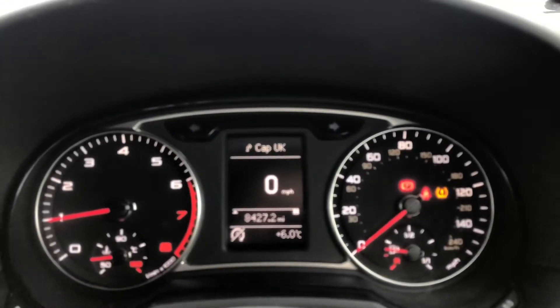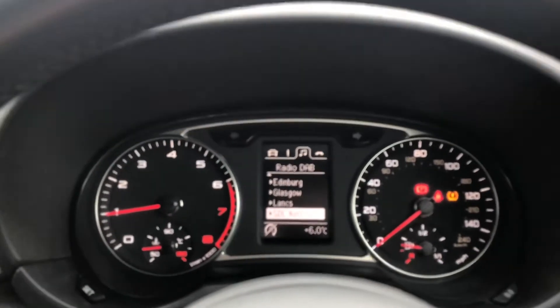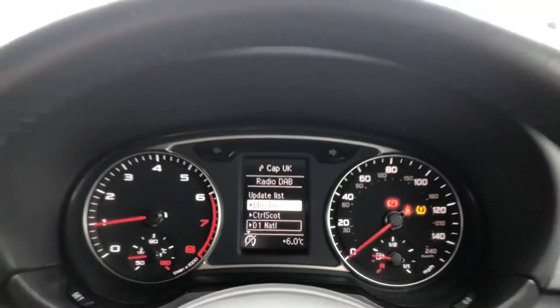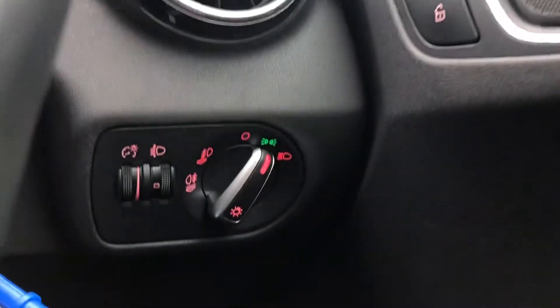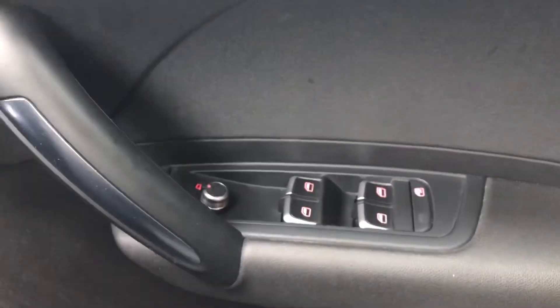We then have the amazing 5-speed gearbox. Moving on to the driver's side, we have the absolutely stunning cockpit here, which has the radio as well as telephone display, all controlled by the multifunctional steering wheel. Here we have the light settings and controls, as well as the electric door mirror controls.